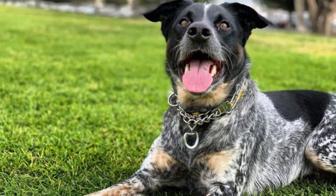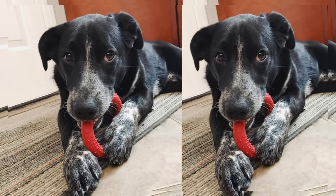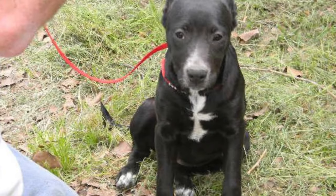To keep your Lab Cattle Dog in top shape, maintain a healthy weight through a balanced diet and regular exercise. Routine vet checkups are important, and don't forget dental care to keep their teeth healthy.